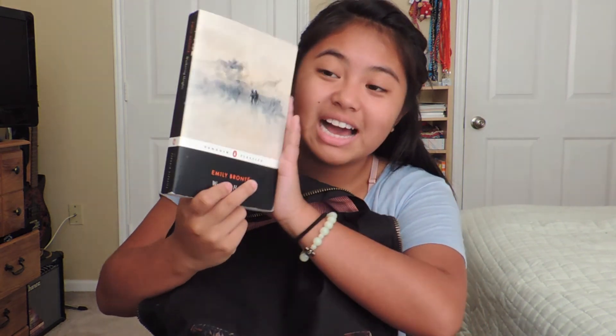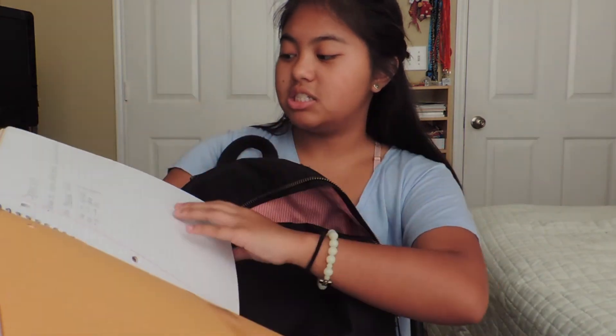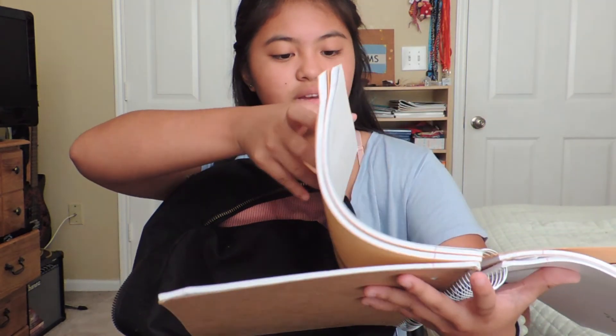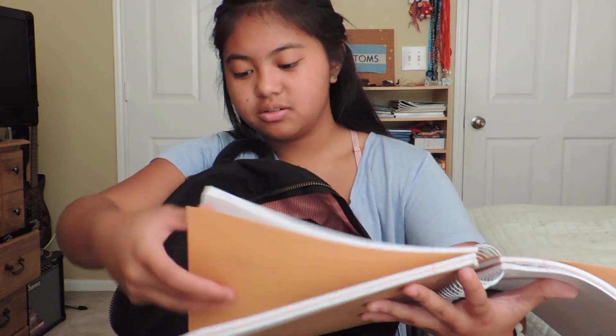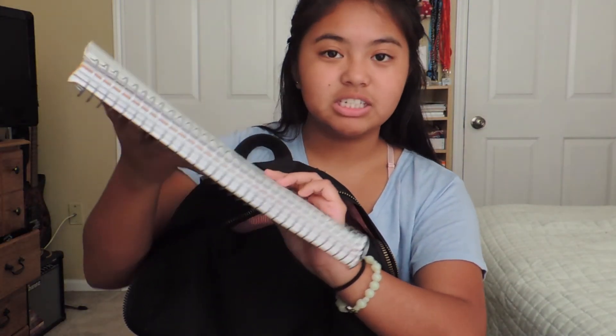And then I have this book. I don't really know what to say — this book's really kind of boring and hard to understand. It's Wuthering Heights by Emily Brontë. Next, I have a five-subject notebook — it's a Five Star. I keep my religion in here, my Spanish, my math, and I also have history in here. It's just white but it's kind of dirty now, which makes me a little sad.